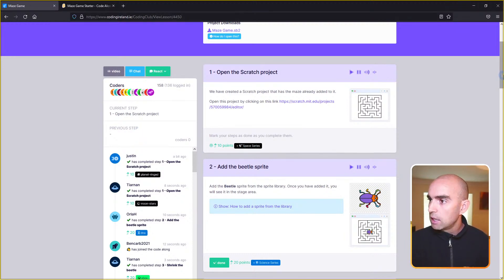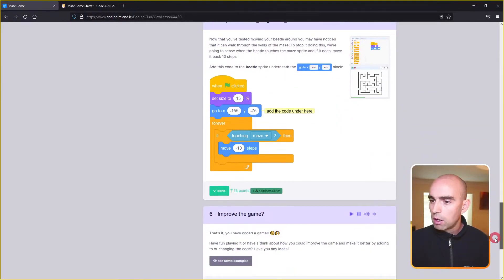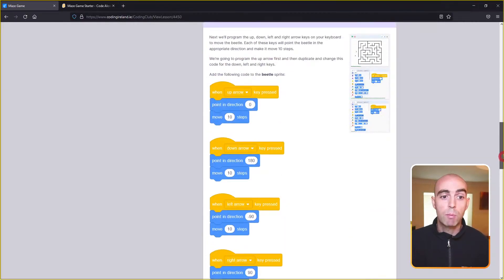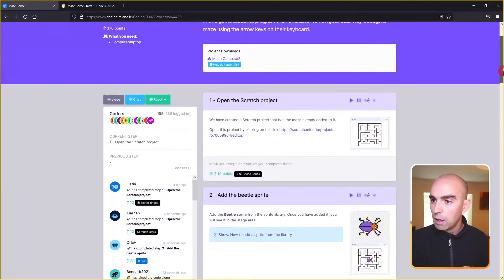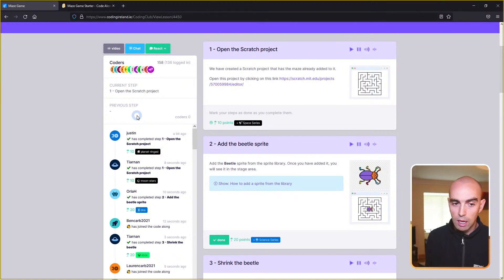I can see in the feed when coders complete a step and how many have completed it. That gives me a sense of when to move on to the next step. In this project there are five steps, and then the sixth step talks about how we might improve the game.